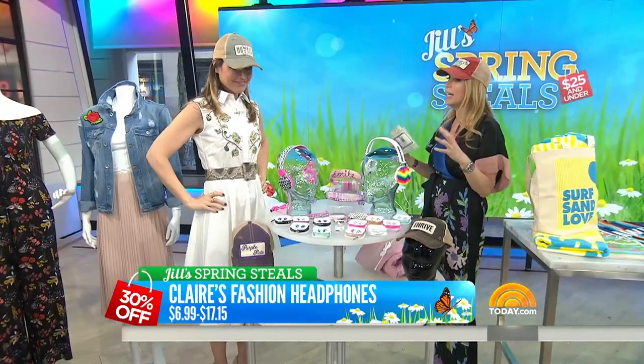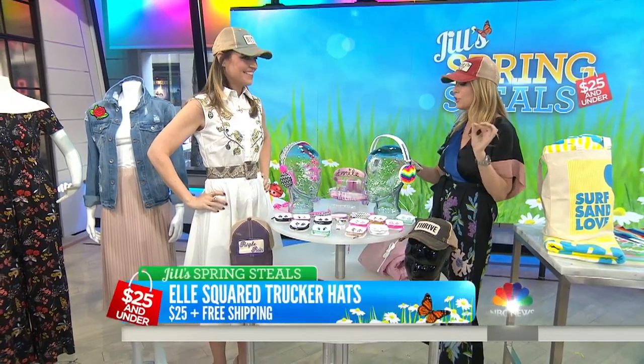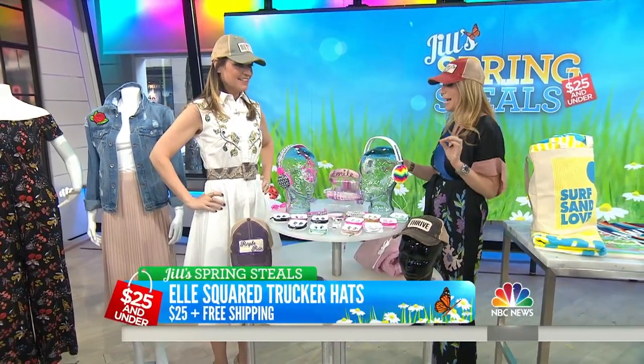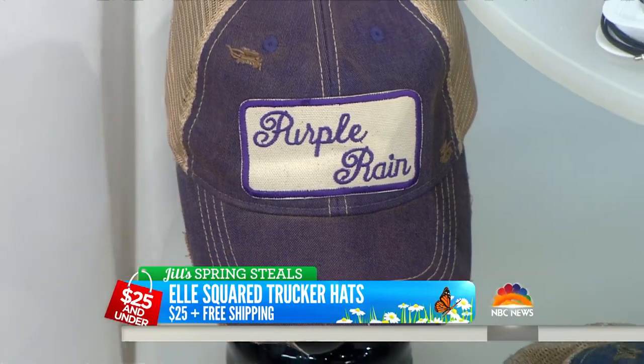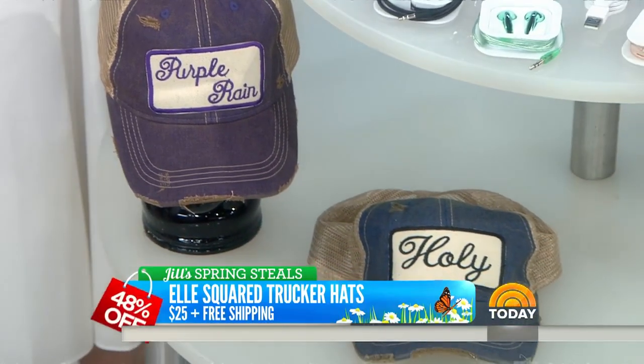These are trucker hats — defined by the mesh and the hat structure. They have all kinds of fun sayings, and the more worn and vintage-looking they are, the more expensive they tend to be. These are L Squared trucker hats. The retail is $48, but today with all the sayings it's $25 plus free shipping — a 48% savings.